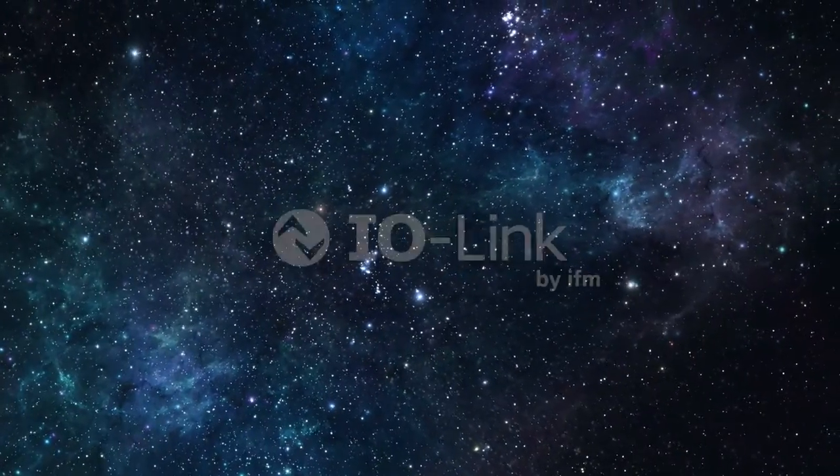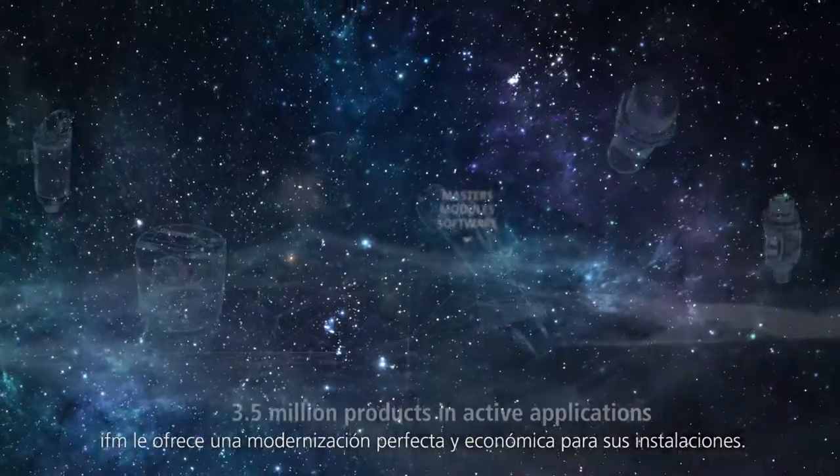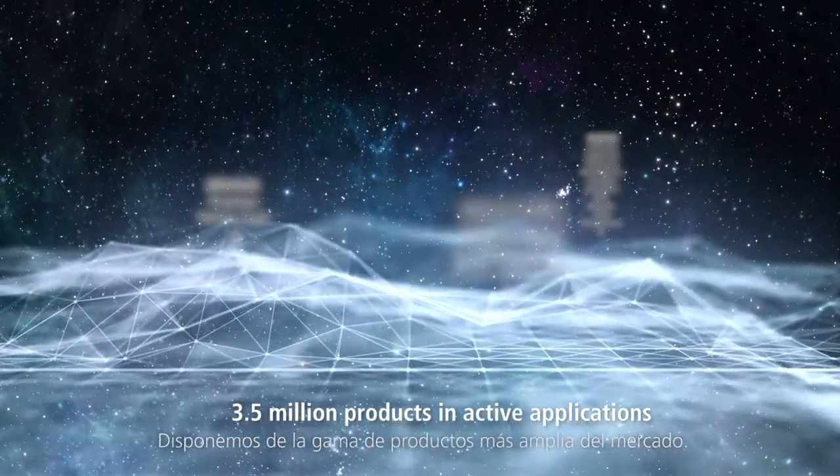IO-Link. IFM offers the perfect low-cost upgrade for your plants. We offer the most comprehensive product range on the market.